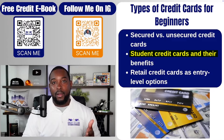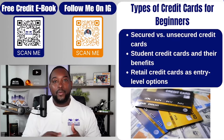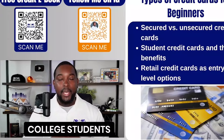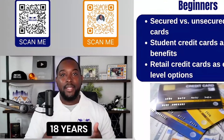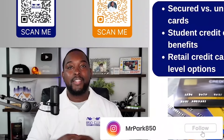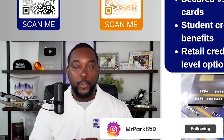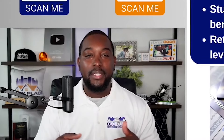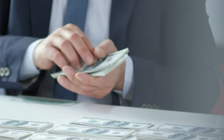You also have student credit cards. These require you to be a college student and you must be at least 18 years old to apply. A student credit card is not anything special; however, sometimes you can get some perks and benefits like cash back or discounts when you buy certain things at certain places.